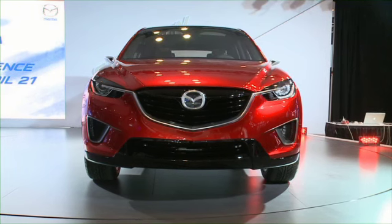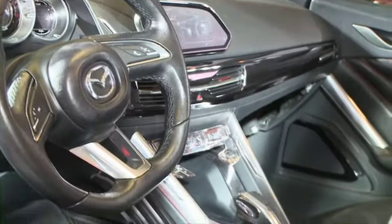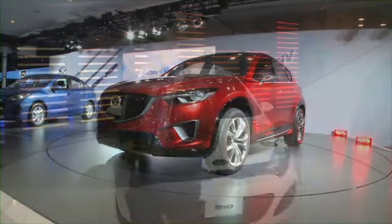Mazda's got a concept that's turning a lot of heads. It's called the Minagi — an all-wheel drive crossover using SkyActive technology. When it goes on sale in 2012, it will be called the CX-5. Mazda is holding true to its promise to build internal combustion engines that get great gas mileage and are very easy on the environment.